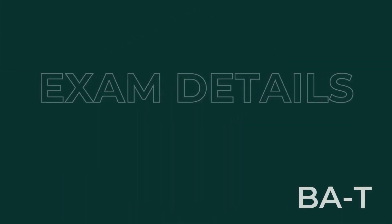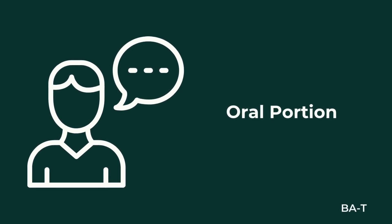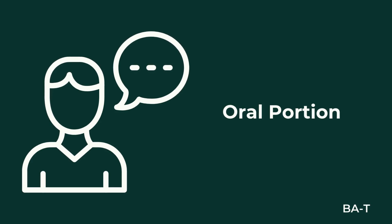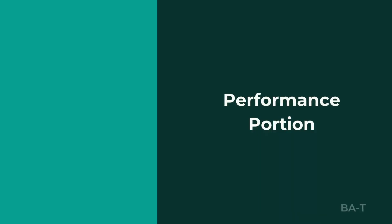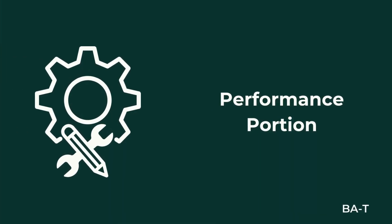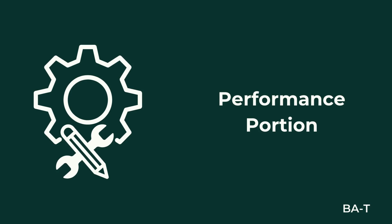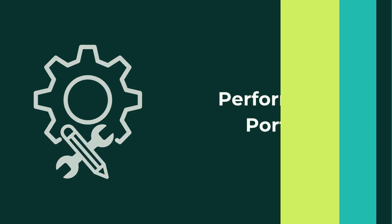This exam is a field exam, and it includes an oral portion where 15 questions are asked on essential knowledge and skills. Some of those questions also include visual identification components. In addition to the oral portion, there's also a performance evaluation where specific tasks will be assessed based on standardized criteria, and that also includes verbal discussion of key topics that are in the BAT field guide.